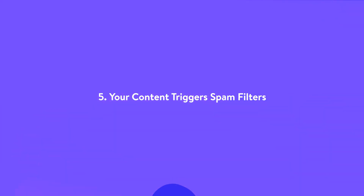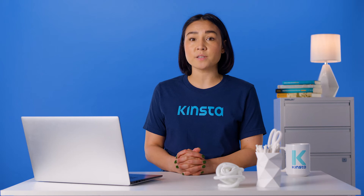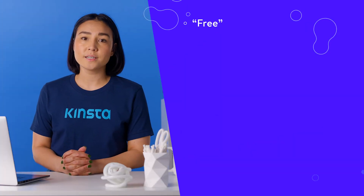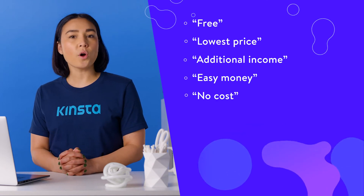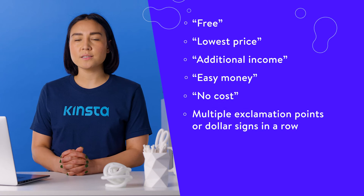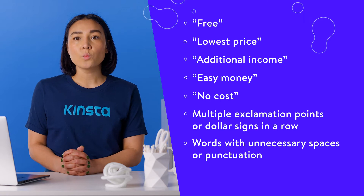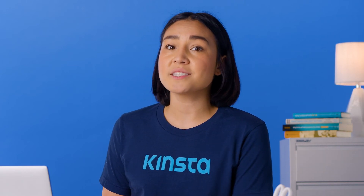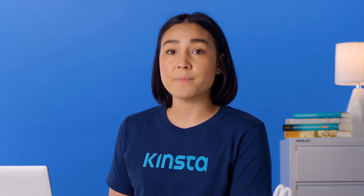Spam filters check for certain words or combinations of words. If an email gets enough hits or contains those words in addition to some of the other items on this list, it can end up in spam folders. Spam trigger keywords can include heavily sales-oriented terms or words clearly designed to get around spam filters, such as adding extra spaces within words. While using a handful of these isn't necessarily a death sentence for your messages, using too many of them can be.